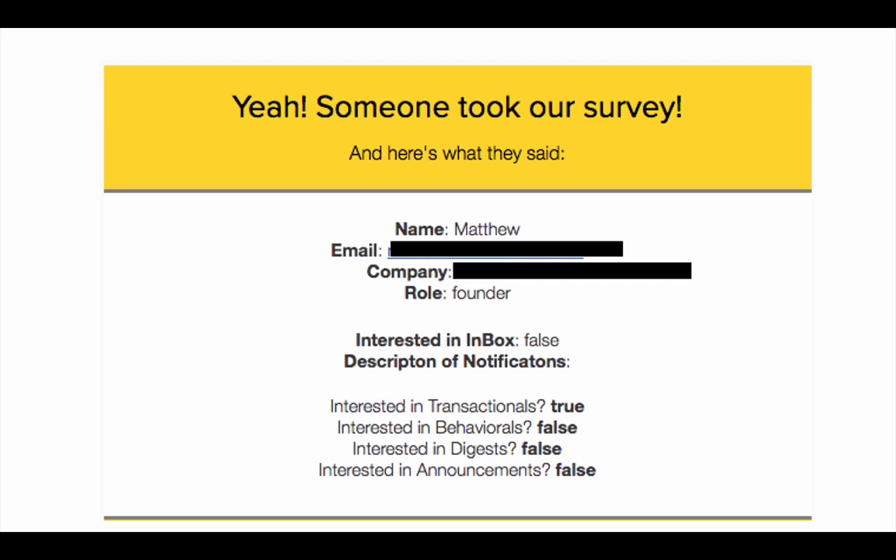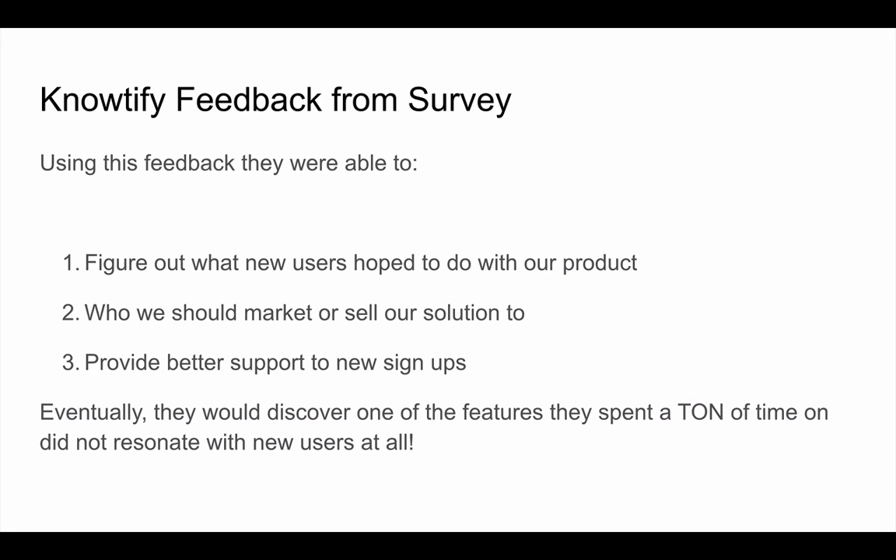Right after someone takes a survey, they receive an email that goes through a series of deeper questions — like 'Are you interested in transactional emails? Behavioral emails? Digest emails?' — to further narrow down focus and build features people actually want. From the majority of results, it turned out users were most interested in transactional emails. This allowed Notify to narrow down that customer success-type marketers were the core use case for their engagement platform.